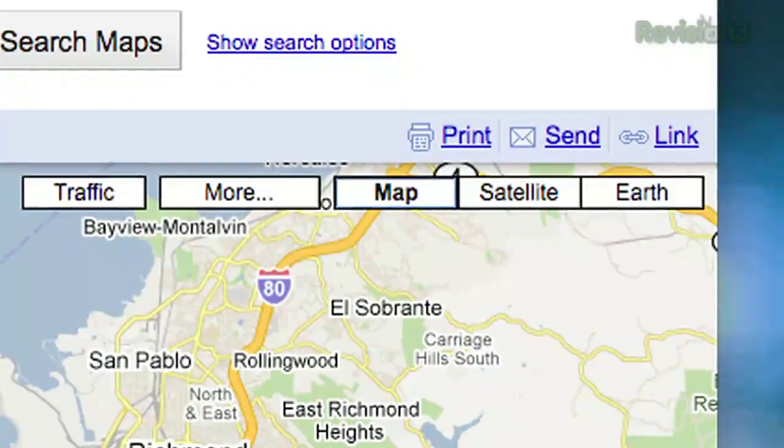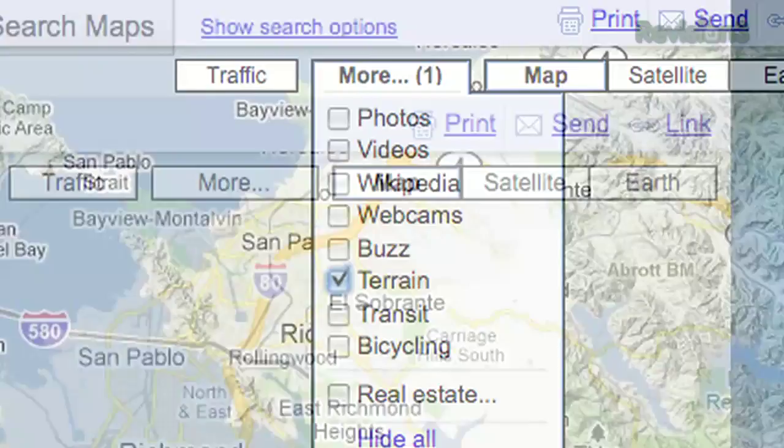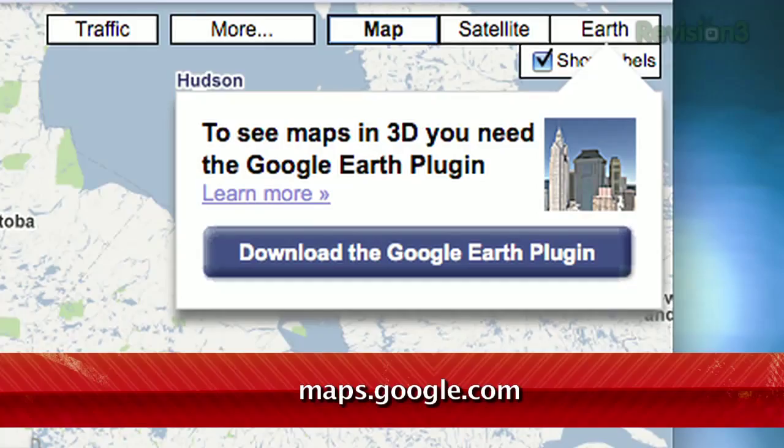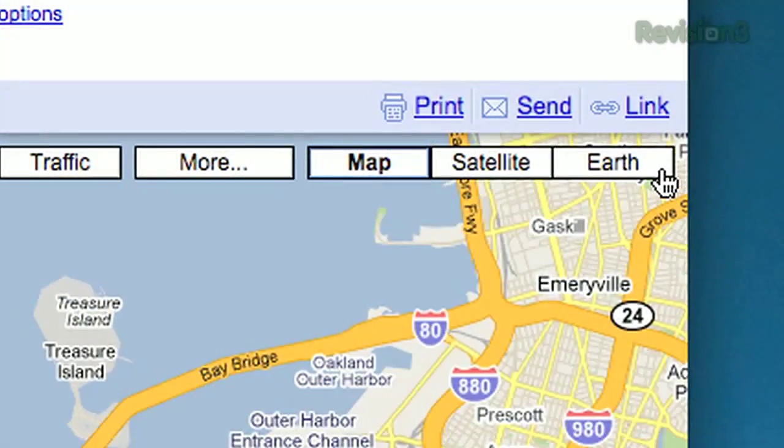Google Maps is constantly being updated, whether it's with a new Labs feature or giving you a new way to view the world. And a few weeks ago, they added just that. Now alongside Map and Satellite, you'll see Earth, while Terrain has been moved down to the More menu. You'll need the Google Earth plugin for this view to work, but once you have it running, just click on the Earth tab.